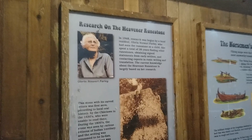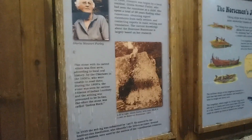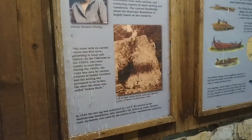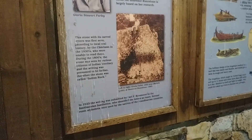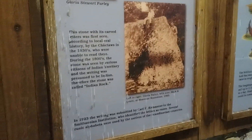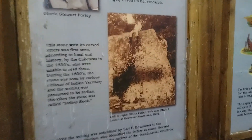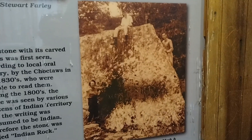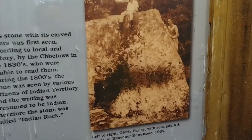The lady that found the stones, her name is Gloria Stewart Farley. She had seen it as a child, and as far as oral history goes, this stone had been around the area known to the Native Americans - the Choctaw - who lived in this area since around the 1830s, which is when they were moved here from the southeastern U.S. to Oklahoma. Because they weren't able to understand what it said, they thought it was Indian writing, and it was known as Indian rock for a long time.